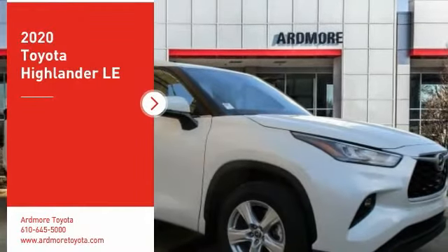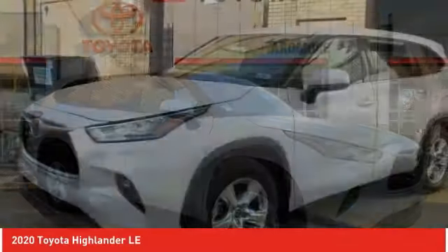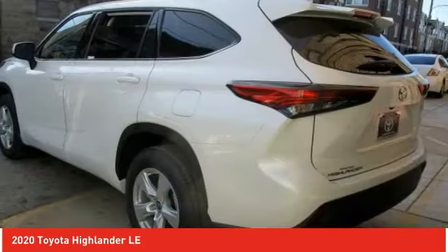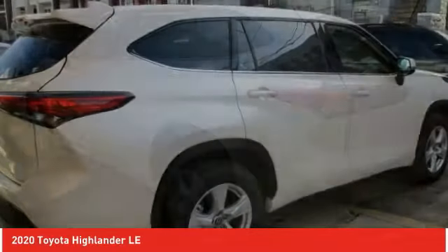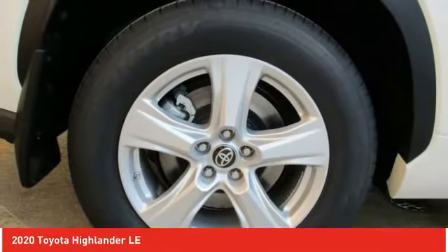We are pleased to show you the 2020 Highlander. The Highlander is the SUV that's thought of everything. The Highlander offers seating for up to seven and features Toyota's innovative center stow design. The second row bench seat folds away, leaving a pair of captain's chairs.